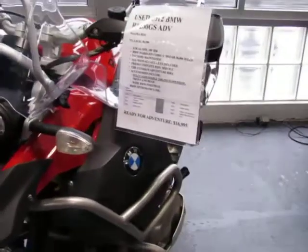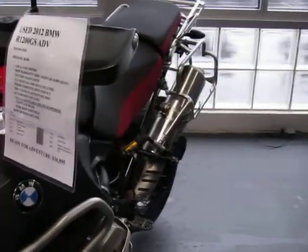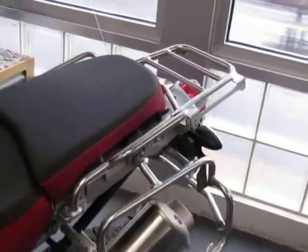This unit also has the controller concept, ABS, traction control, heated grips, and the Enduro transmission. It is free of any major defects or flaws.